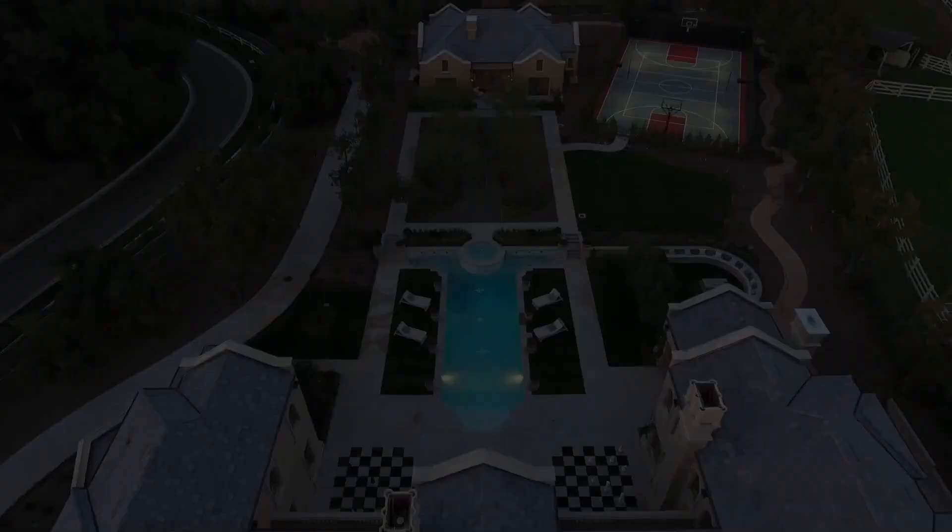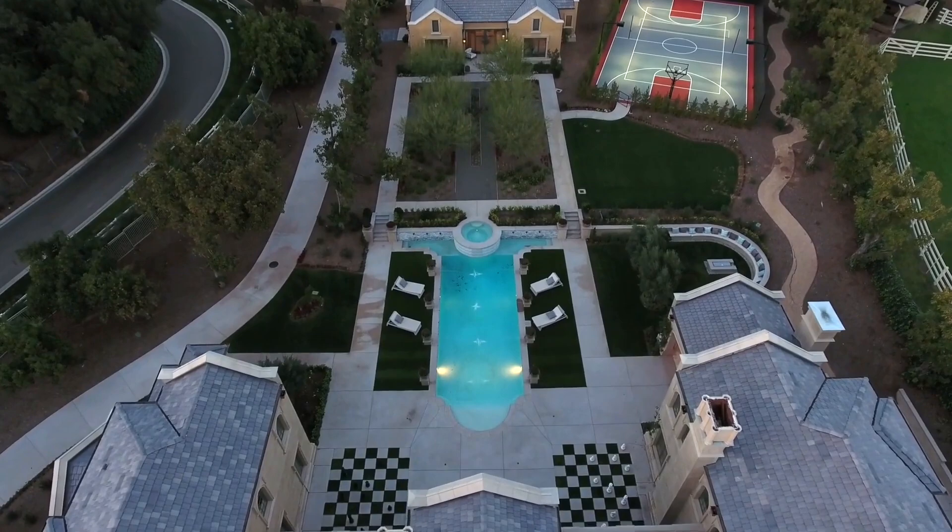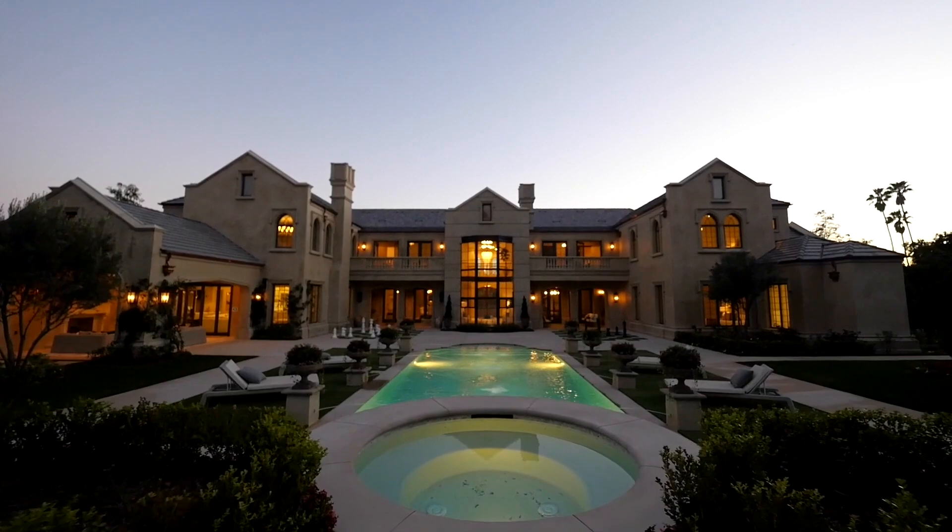Basketball fans will want to spend most of their time on the lighted outdoor sport court, where they can play basketball to their heart's content. Sure to be a slam dunk for basketball fans, the home is priced at just under $19 million.